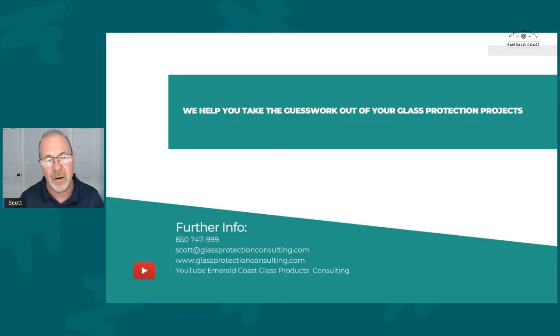Our company's goal is to help you take the guesswork out of your glass protection projects. We can be reached by phone or email — check out our website. We also have a YouTube channel where we've created a library of different issues that may come up when it comes to glass protection, because a lot of schools have asked many questions. All of our assessments are free. Have a great day and God bless.